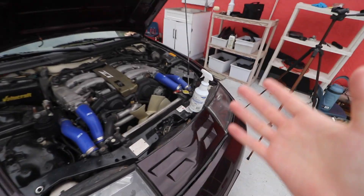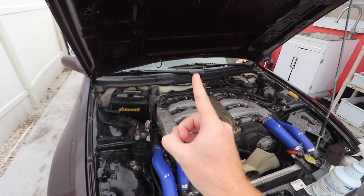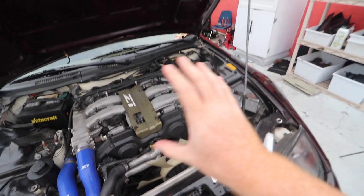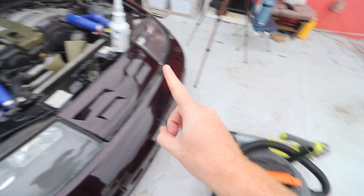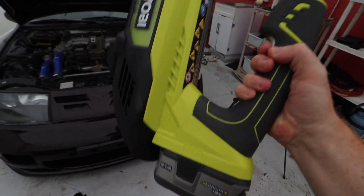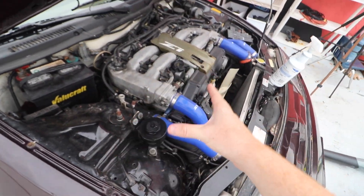We're gonna use very simple items to clean everything. First we're gonna do a dry clean, then a wet clean. You're gonna need soapy water, some rags, microfiber towels, a vacuum, and then a blower to dry things off and blow the dirt out of hard-to-reach areas.